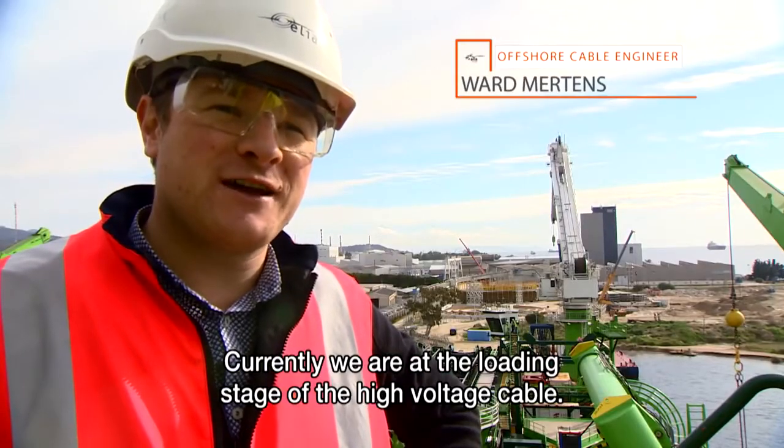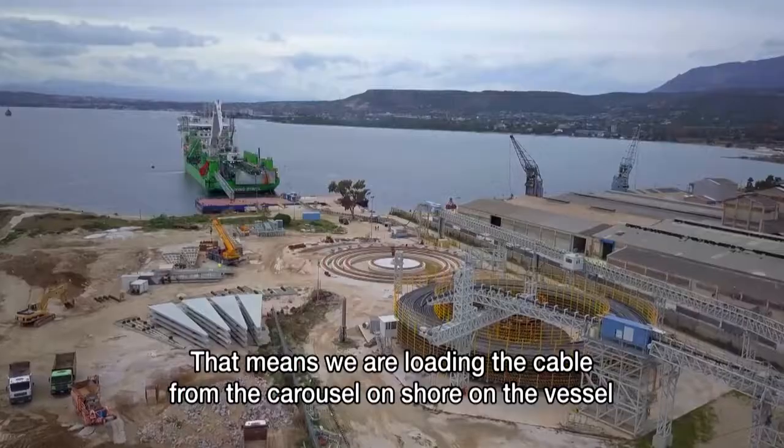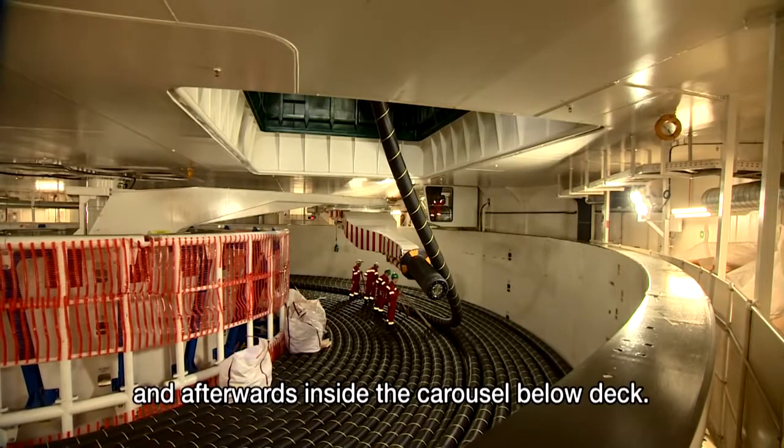Currently we are at the loading stage of the high voltage cable. That means we are loading the cable from the carousel onshore onto the vessel, and afterwards into the carousel below deck.